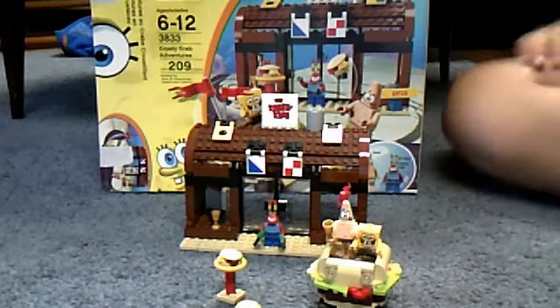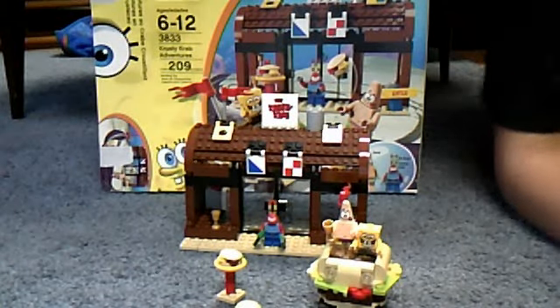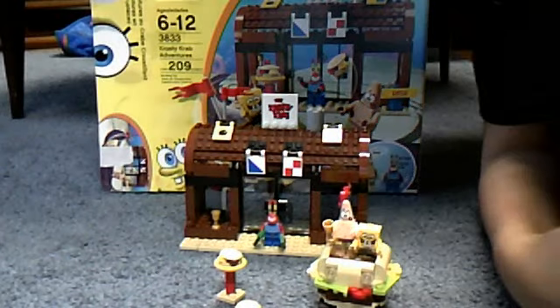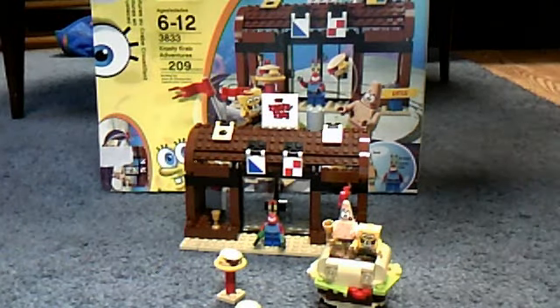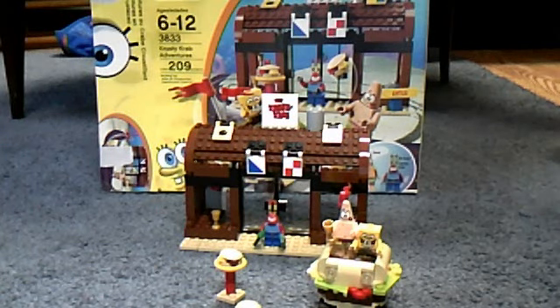Hey guys, it's Jay McFall, and today I'm joined with you on the new Spongebob series, set number 3833, Krusty Krab, 209 pieces, and ages 6 to 12.